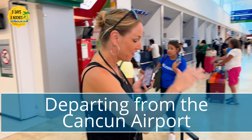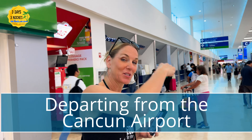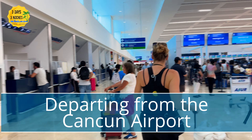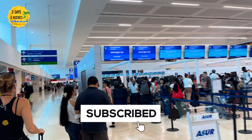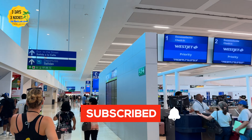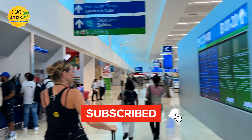I got turned away from security and almost missed my flight in this departing video, and this was the first time anything like this has ever happened to me in the almost 20 times that I have departed from the Cancun airport. In this video I'm going to tell you what happened, why I got turned away at security, and give you important tips to make sure you have a smooth departure.